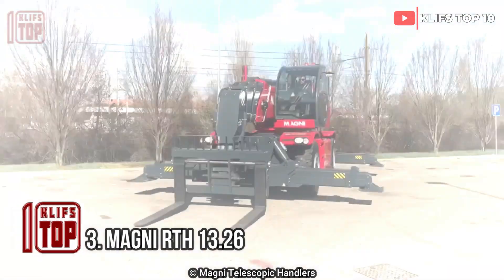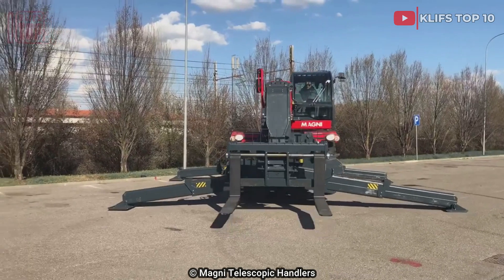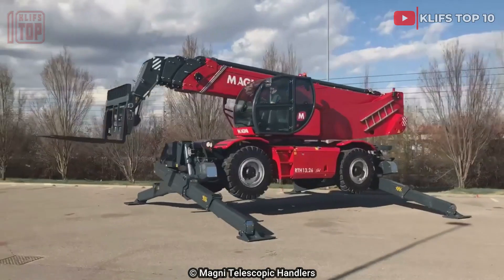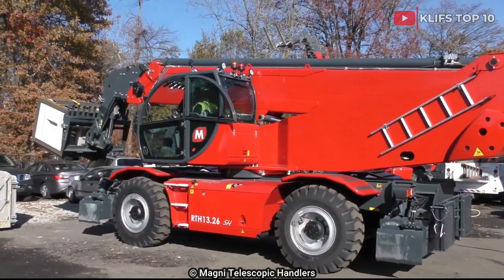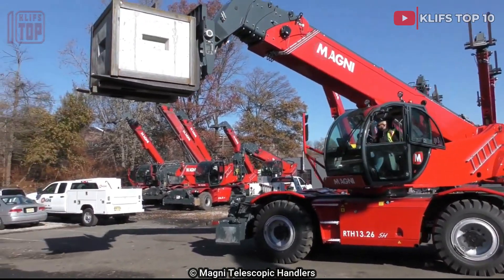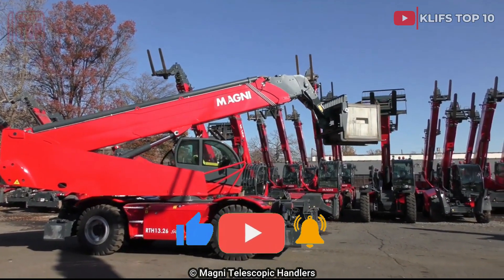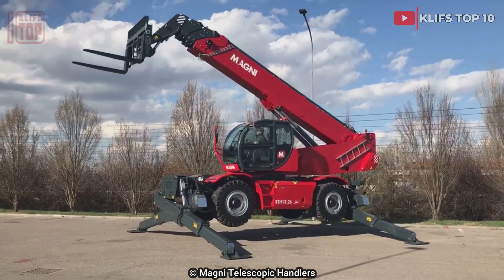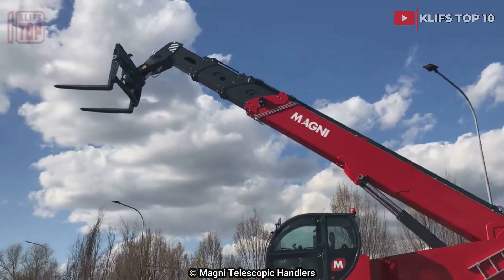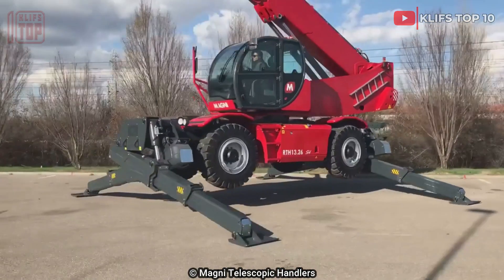Number 3: Magni RTH 13.26. It is produced in Italy and is the world's strongest rotary telehandler. It offers good coverage and stability in order to assure operator safety. It is compatible with a range of accessories, can spin 360 degrees, and can handle very big loads. It is 30 tons in weight and 10.2 meters long. It can travel at a maximum speed of 25 kilometers per hour and has an engine producing 238 horsepower and 975 newton meters of torque. Its telescoping arm has a lifting capability of 13 tons and can be extended to an altitude of 26 meters.